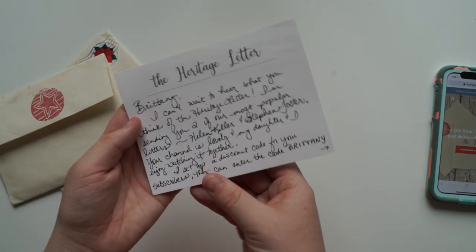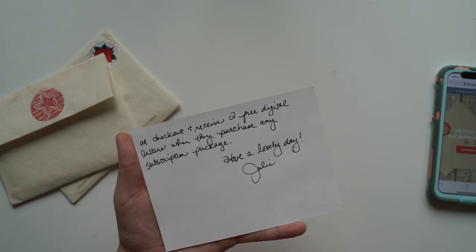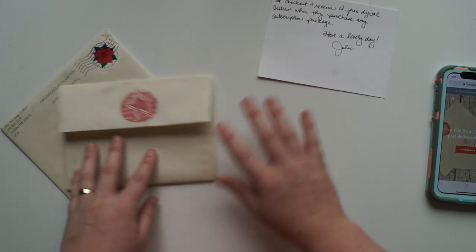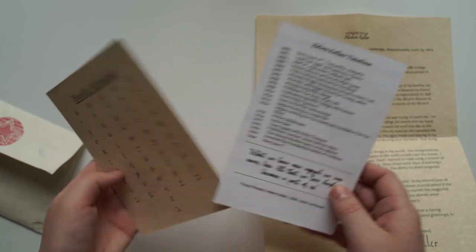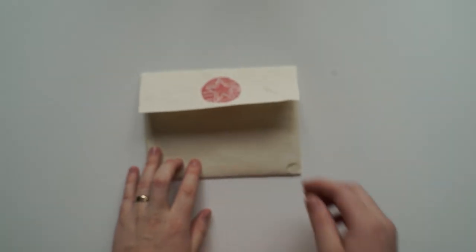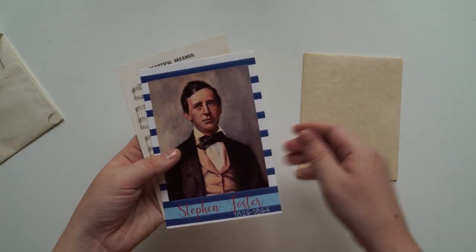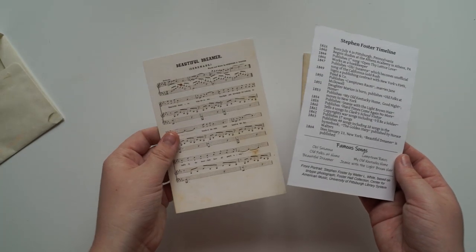There's also a discount code — so the discount code is my name, B-R-I-T-T-A-N-Y, and you get two free digital letters when you purchase any subscription package. Thank you so much Julie, I really appreciate it. So the first one I got was Helen Keller — it does have all the information here. They've got an artifact and also a card with some beautiful facts, and then the letter written in first person. Now I have no idea what's inside this next one, so I'm very very keen to open it. So we've got Stephen Foster, and then we've got some outline of his life and then a beautiful song card.